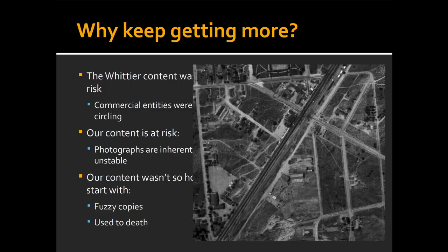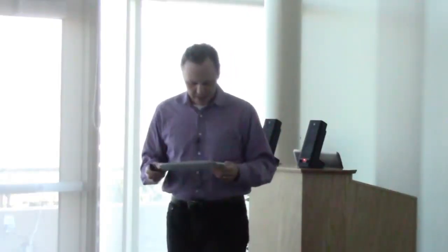It was at risk of falling into private hands. And the content that we already have — the Fairchild photos that we already have at UCSB — were at risk. The photographs are inherently unstable, and the copies we have tended to be fuzzy. They were used very heavily through the 80s, so if you zoom in real close, they've been all scratched up, or they're fuzzy copies to start with.